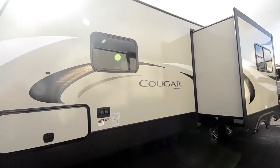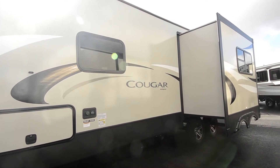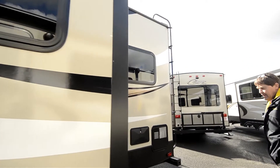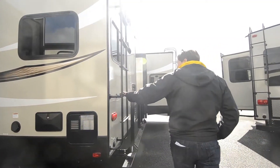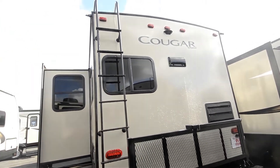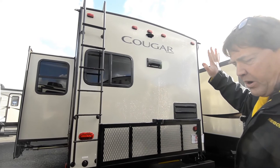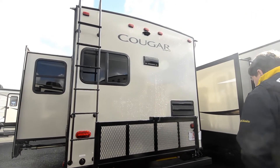Coming over to this side, you've got your power stabilizers or leveling system — you push a button and the levelers come down. Your gray and black hookups are there, and coming around to the back you've got your outdoor shower, power, ladder, satellite prep, a 225-pound cargo tray that folds down, and camera placement up top that's all pre-wired and ready to go.